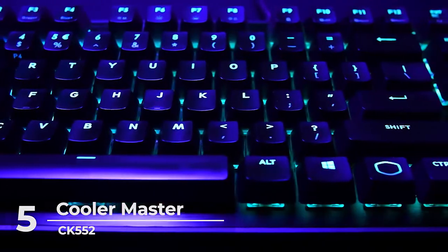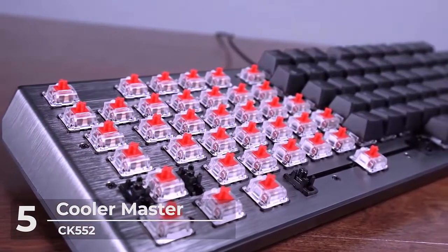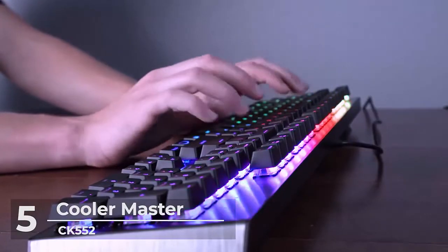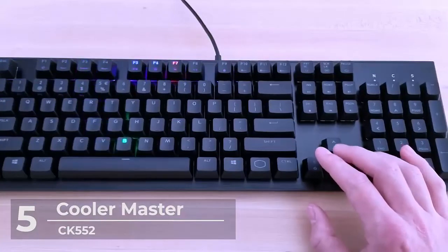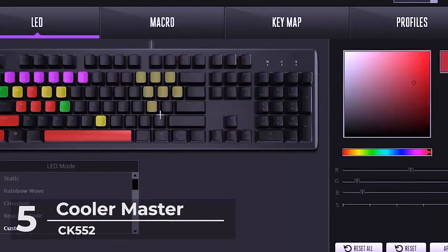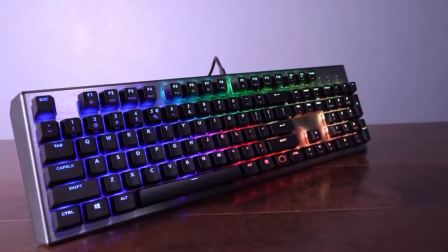Gamers will be happy with the CK552 since it has great red mechanical switches that offer a rapid response time for quick in-game action. You will also love the brushed aluminium design, curved top plate, floating keycaps, and minimalistic design built with functionality in mind. The on-the-fly controls make real-time adjustments to lighting and macros with no software necessary. This unit also has easy-to-use software supporting 16.7 million colors on any key, customizable lighting modes, and fine-tuning macros. Ultimately, if you're looking for the best gaming keyboard under $100, the CK552 is a worthy option.